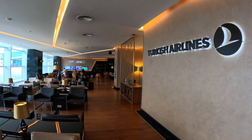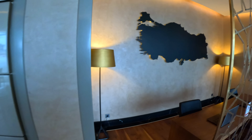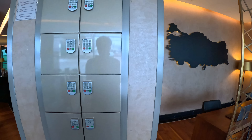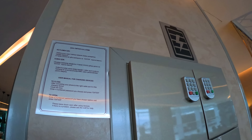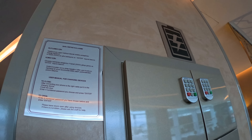The Business Lounge has plenty of different seating with power plugs next to most of them. There's also a media corner, a business centre and lockers for charging your electronic devices. The toilets include a baby change room, but I don't think there's a shower here.